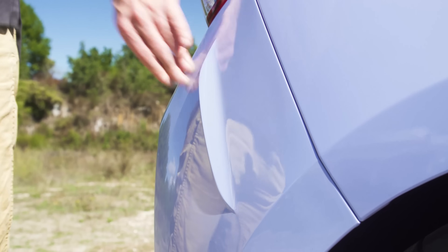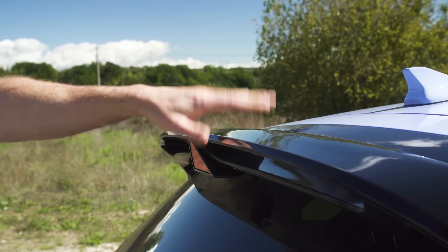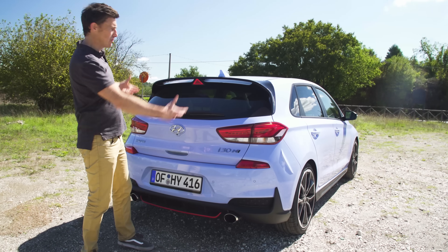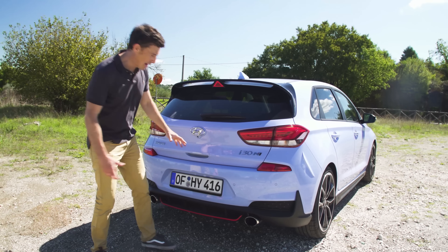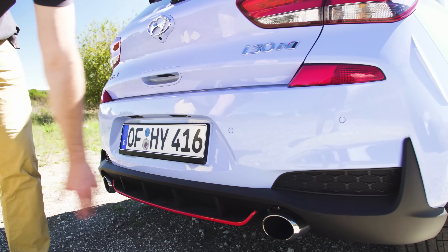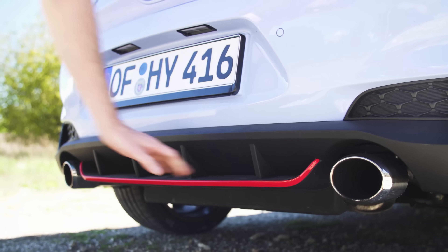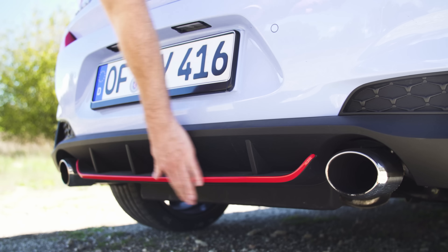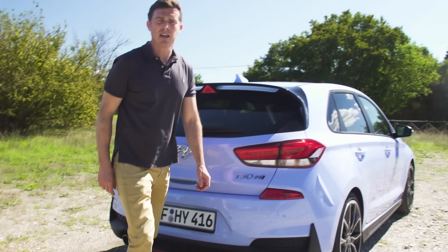There are little winglets here to aid aerodynamics. Moving around to the back, you've got the obligatory hot hatch roof spoiler, but it's not too big and not too garish. There's a triangular high-level brake light up there — it's quite cool. There's a deeper bumper than the normal i30, and it's got an integrated rear diffuser, though it's all kind of filled in. They just have some nice red piping. And of course, there are twin tail pipes.